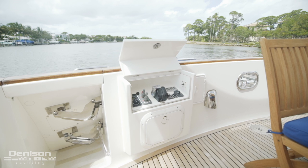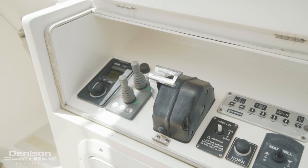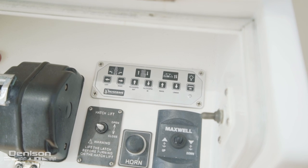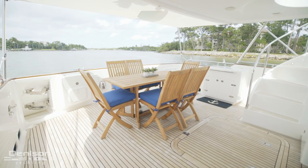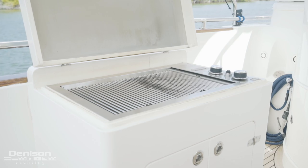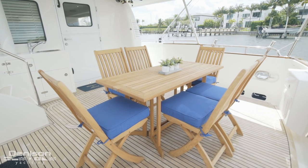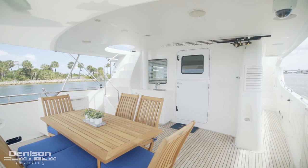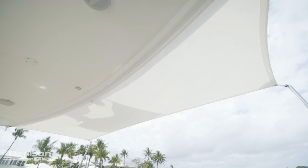Next to the transom door is an aft docking station. Here's everything needed to run the boat. This includes both bow and stern thrusters, passerelle, and anchor controls. This cockpit is where you'll end up spending a lot of your time, mostly because of the grilling station found on the port side. Centerline is a dinette for six. The entire aft deck is covered — the forward section by a hard top and the aft section by a sunshade.